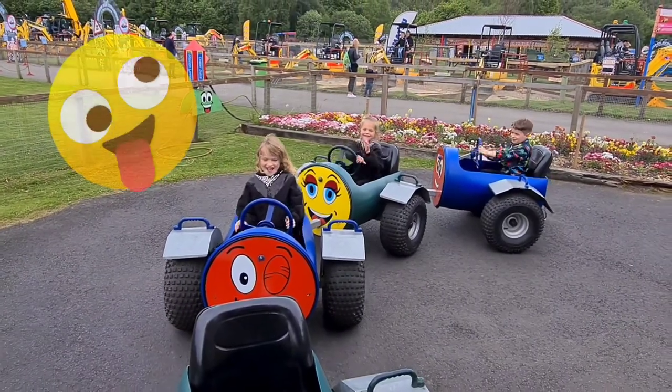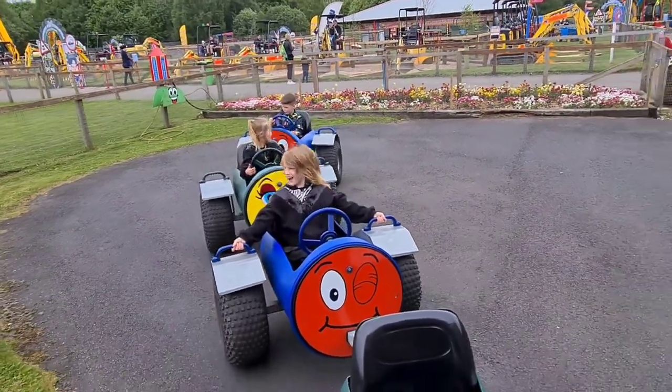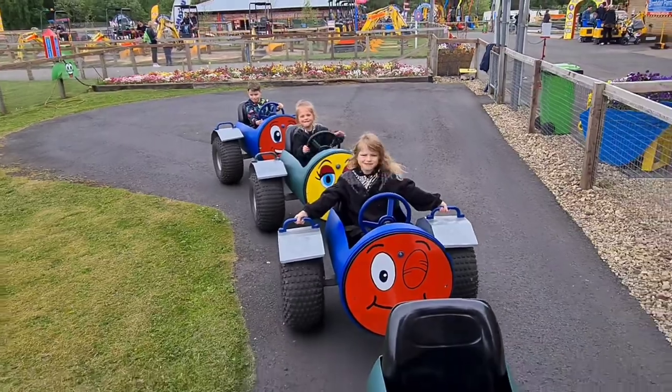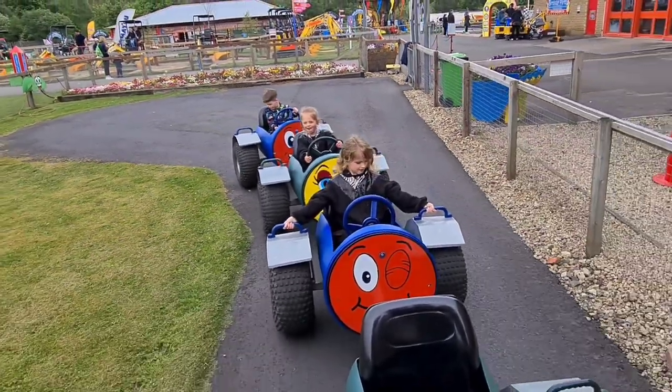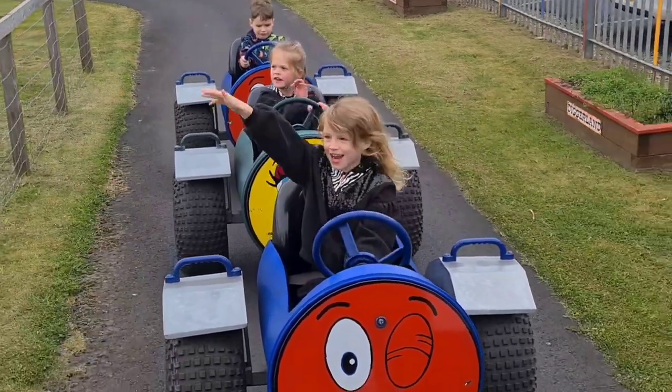There they are, three wise monkeys. Jasmine at the front, Ella in the middle, and Jackson at the back.